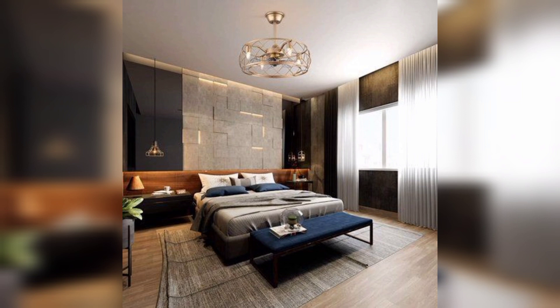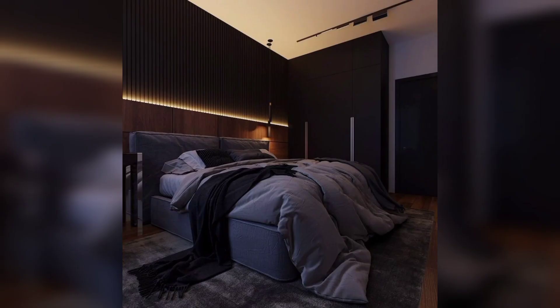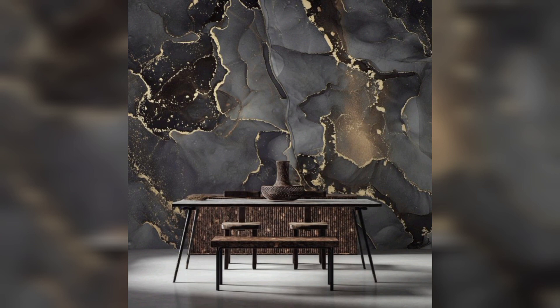And there you have it — some amazing modern decor ideas to transform your living space into a modern oasis. Embrace simplicity, embrace elegance, and most importantly, embrace your unique style. Whether you are starting from scratch or looking to refresh your current decor, remember that your home is a reflection of you. So let your creativity shine through and don't be afraid to make it your own.